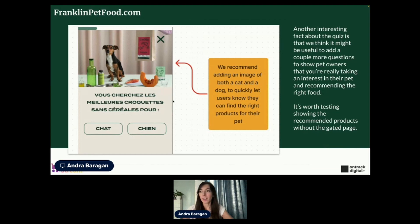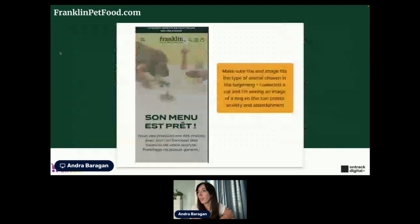An exciting feature this website has is a quiz. You see on many e-commerce stores — especially DTC brands — a quiz that asks you a few questions to understand your needs so they can recommend the best product for you. I started the quiz and it's showing an adorable dog image, but you want to make it super obvious for pet owners whether it's for dogs or cats, because they might not even read the text if they don't see something they can relate to in the image. When I took the quiz and selected a cat, there was still an image of a dog — a simple detail, but it can really contribute to the final conversion rate.